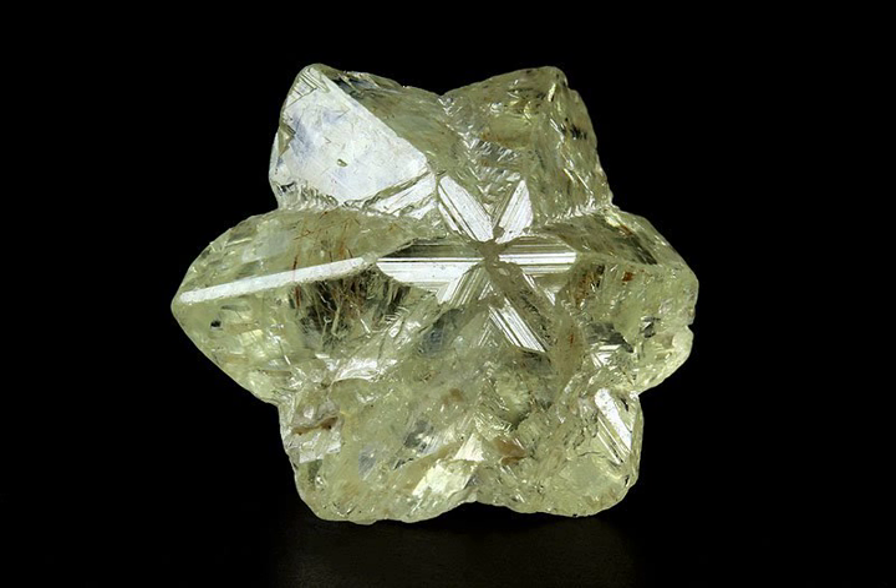Ordinary Chrysoberyl is yellowish-green and transparent to translucent. When the mineral exhibits a good pale green to yellow color and is transparent, it is used as a gemstone. The three main varieties of Chrysoberyl are ordinary yellow-to-green Chrysoberyl, cat's-eye or cymophane, and alexandrite.